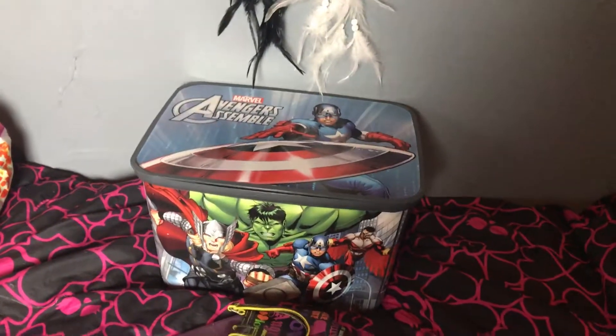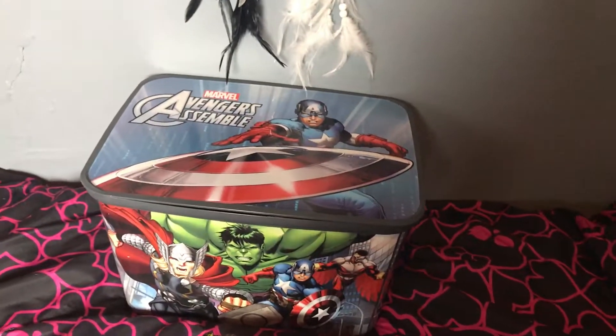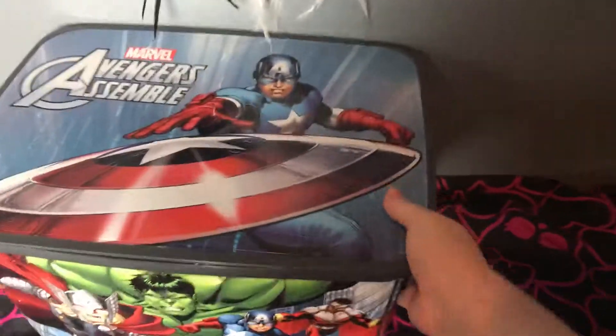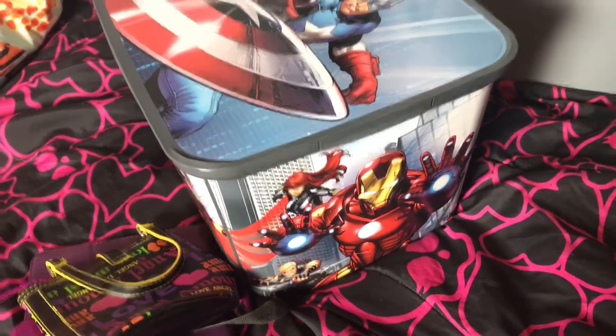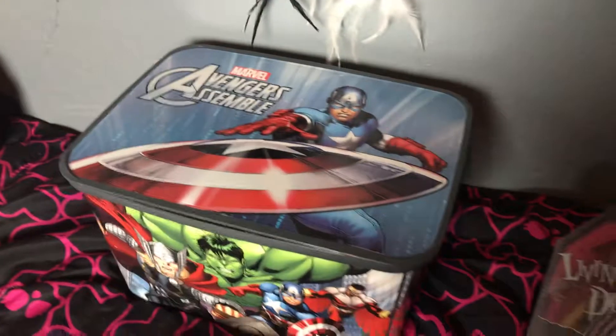I also had to get this box from her because I love decorative boxes. It's an Avengers box — it's got Captain America, Thor, and I think that's Falcon right there. On this side it's Black Widow and Iron Man, and Hawkeye.